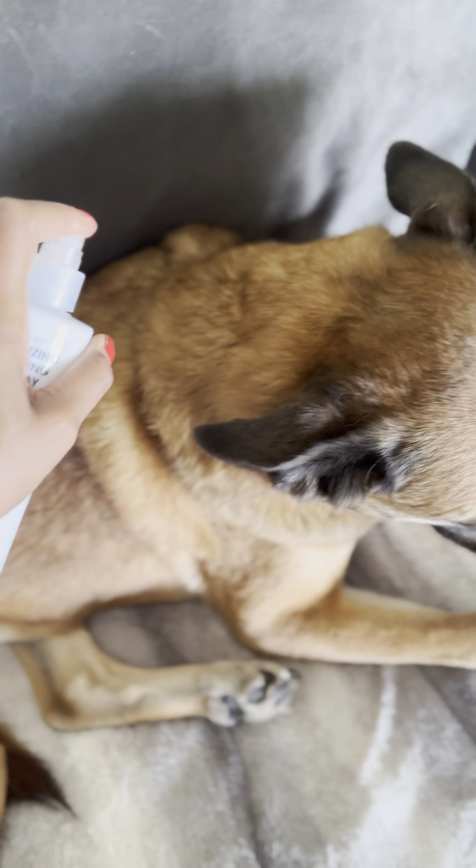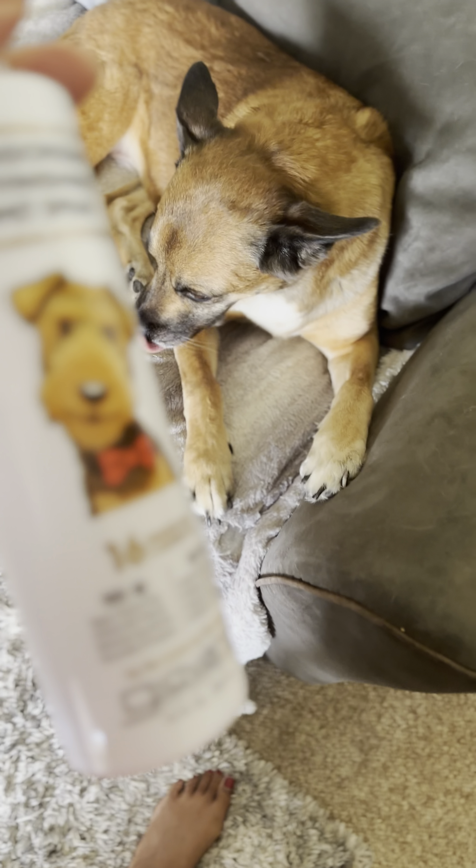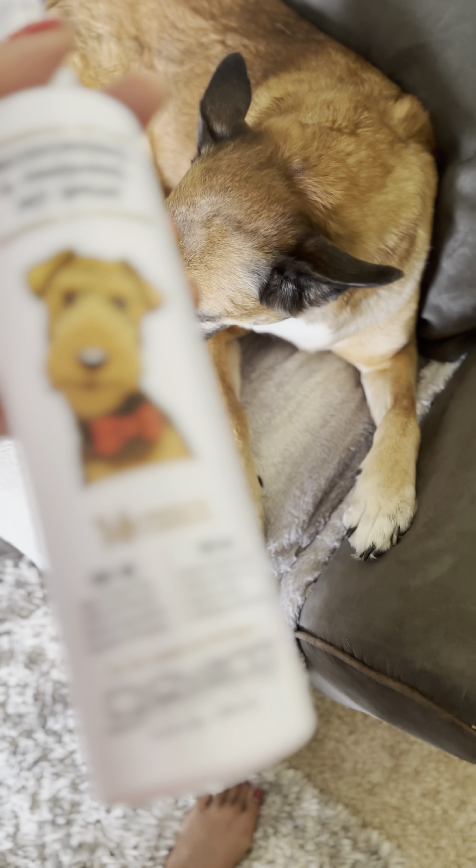Especially if you have more than one dog and you just want to freshen them up — they're coming in from outdoors. I make sure whatever it is, I try not to get it in their eyes or anything, but it's a good way to freshen them up before they get their tub baths.